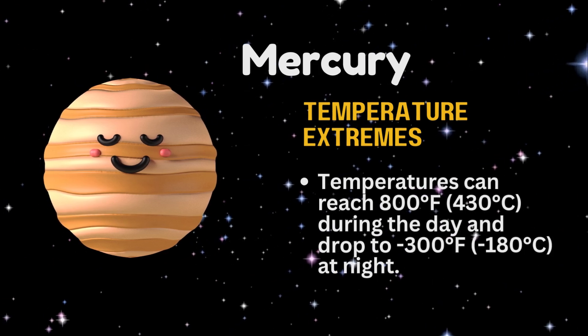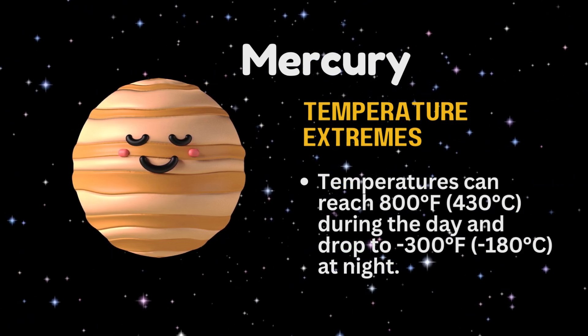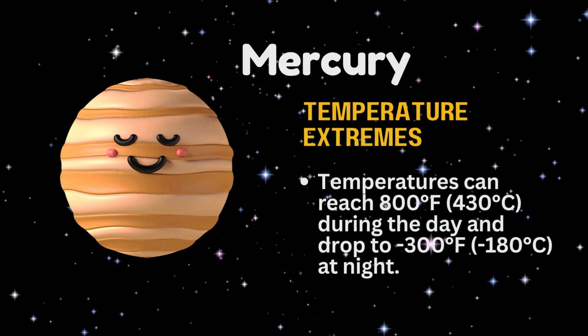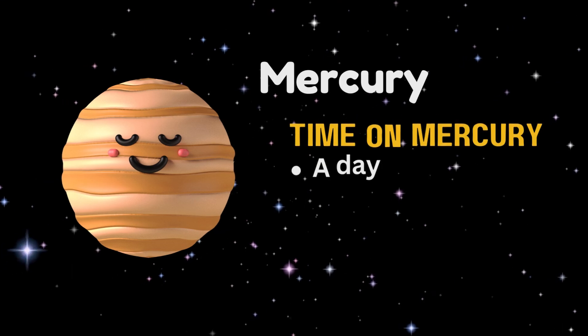Mercury's temperatures can reach 800 degrees Fahrenheit, 430 Celsius, during the day and drop to 300 degrees Fahrenheit, -108 Celsius, at night.